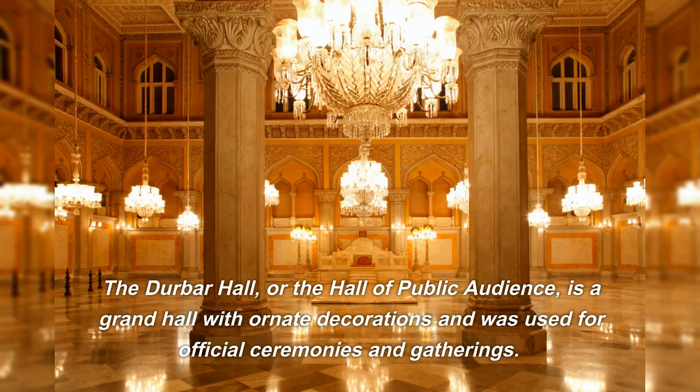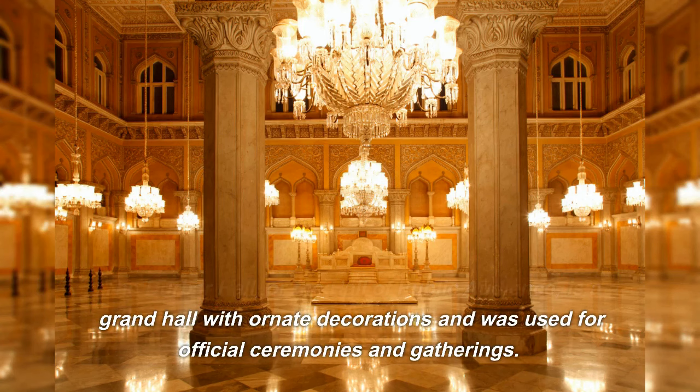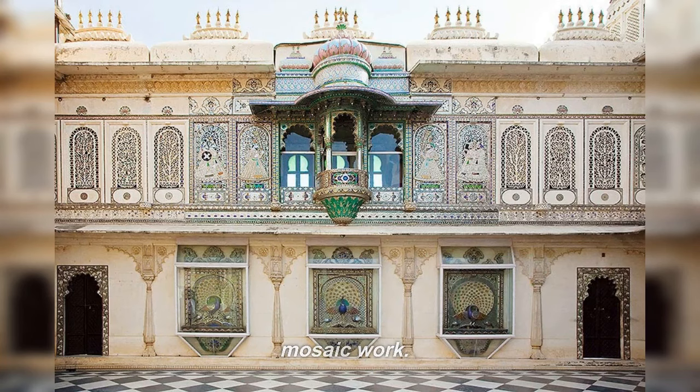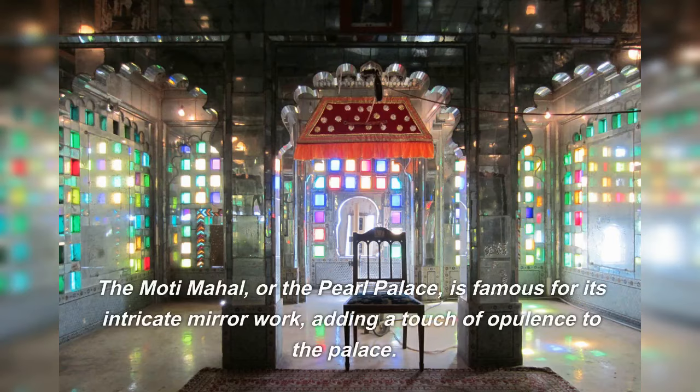The Durbar Hall, or the Hall of Public Audience, is a grand hall with ornate decorations and was used for official ceremonies and gatherings. The Moor Chauk, or the Peacock Square, is a highlight of the palace, with its beautiful peacock-themed mosaic work. The Modi Mahal, or the Pearl Palace, is famous for its intricate mirror work, adding a touch of opulence to the palace.